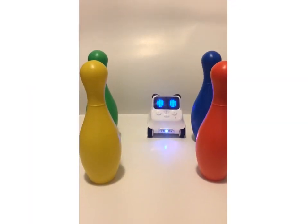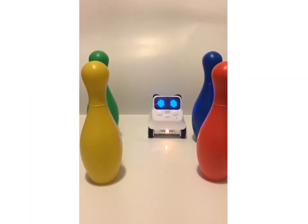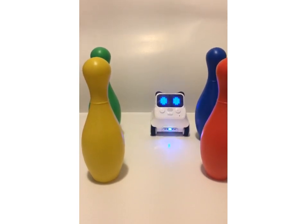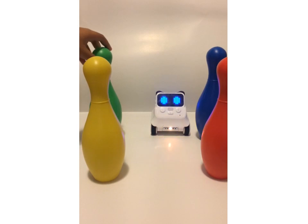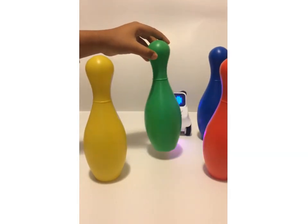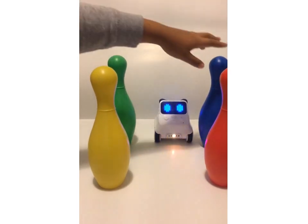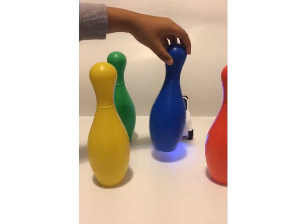Now that two colors are done, we're going to do yellow. Let's ask which of these colors is yellow. Is this yellow, Cody Rocky? Hmm, let's try another one. Is this yellow, Cody Rocky?